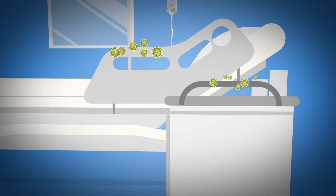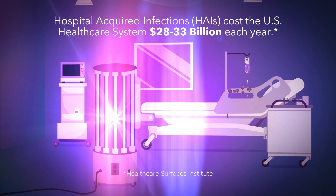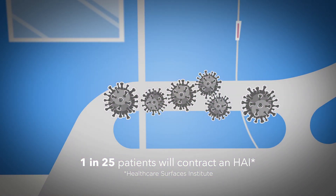Protecting people from infections is critical to responsible healthcare operations. In the fight against HAIs, UVC germicidal technologies are effective, quick, and non-toxic disinfecting solutions. But how can you be sure that this life-saving technology is working as it should?